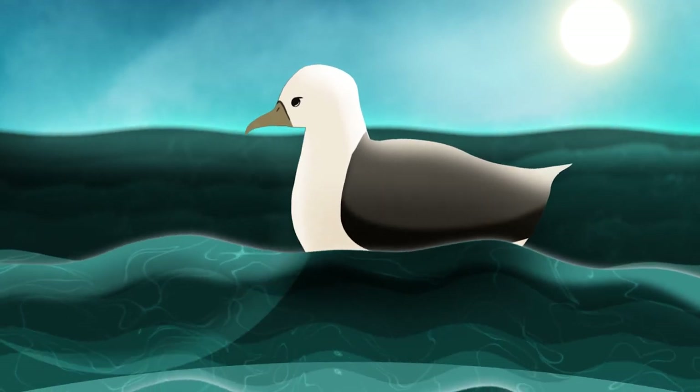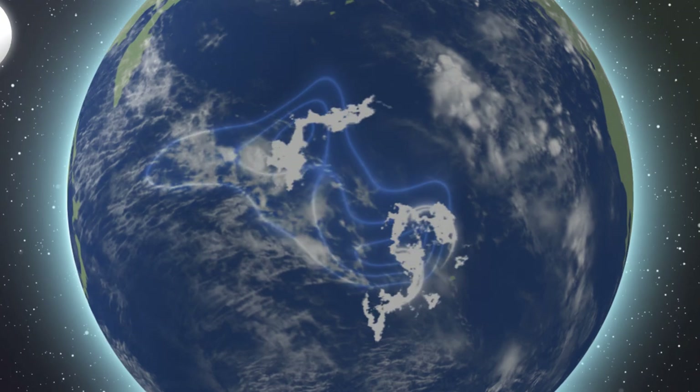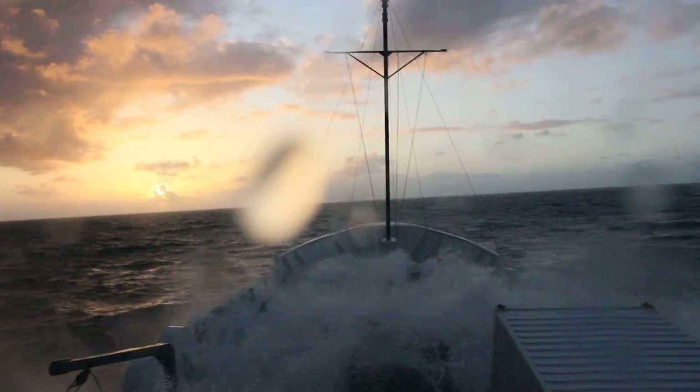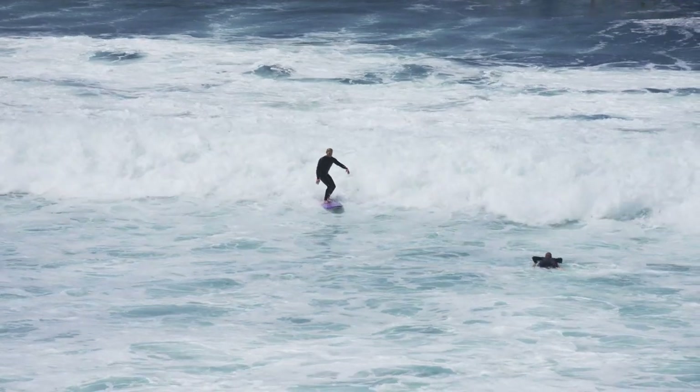Another type of wave is known as swell. This is often caused by sustained wind and can travel thousands of miles. Sometimes our ship experiences large swell from distant storms, impacting our ability to use the ROVs. Surfers love a good swell because it allows them to catch gnarly waves on shore.